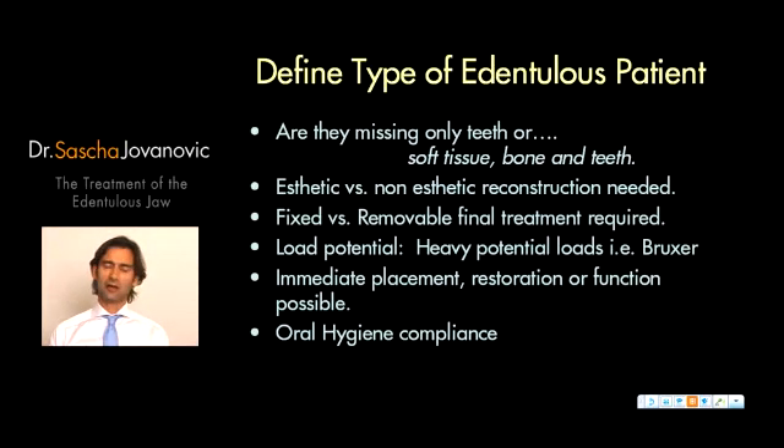I also want to define the type of edentulous patient. When a patient comes into my office, the first focus is: has my patient really lost only teeth, or is there more that was lost? For example, has soft tissue been lost? Was there periodontal disease? Was bone lost? Was there resorption over time? Is there now a need to reconstruct bone and soft tissue, either with a regenerative procedure or a prosthetic reconstruction?